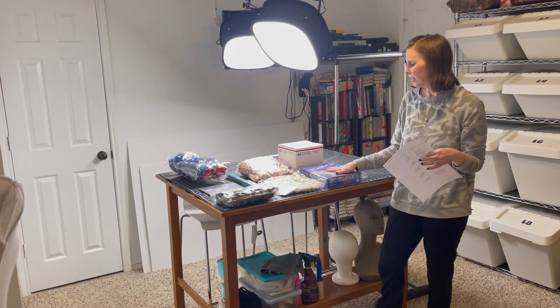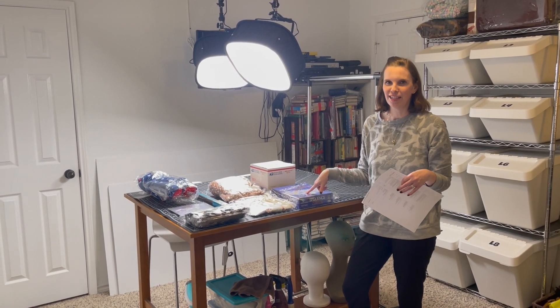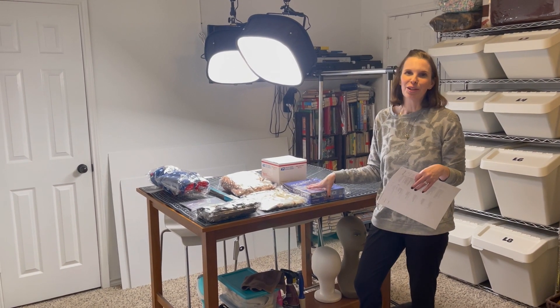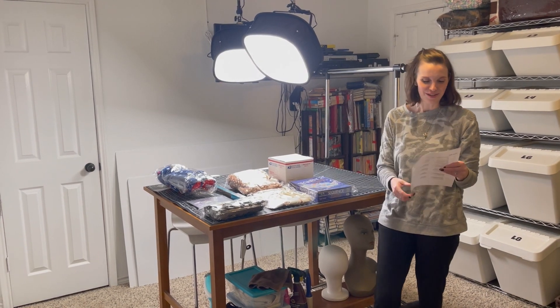Sometimes when we find stuff in the bins that's open box but everything inside is brand new, I always wonder if some kid looking in the bins just ripped the plastic off. I see kids doing all kinds of stuff like that in the bins.